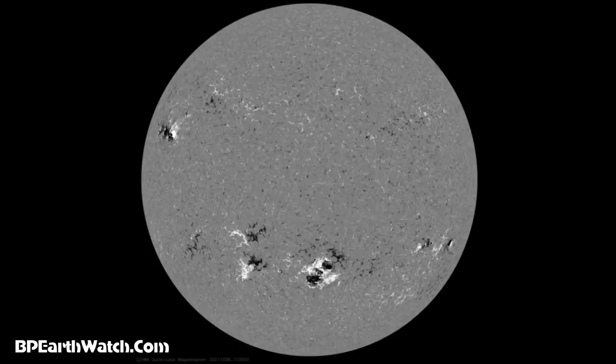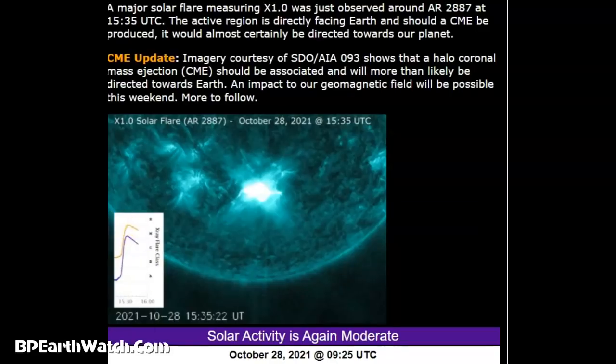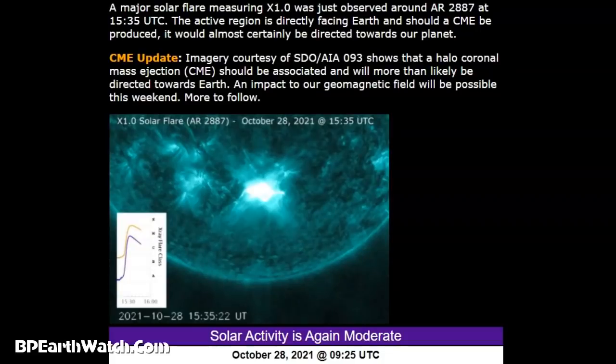You need to realize that if you took planet Earth to scale and placed it there, it would take 109 of them to go across the face of the sun. A major solar flare measuring X1 was just observed around AR 2887 at 1535. The active region is directly facing Earth, and should a CME be produced it would almost certainly be directed towards our planet. Update courtesy of SDO 93 shows that a halo coronal mass ejection CME should be associated and will more than likely be directed towards Earth, with impact through our geomagnetic field possible this weekend.